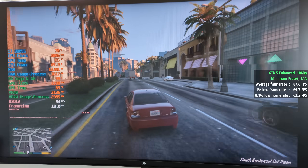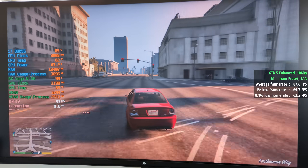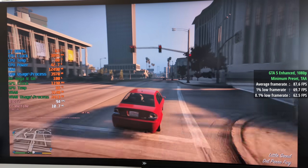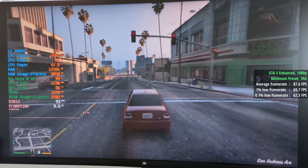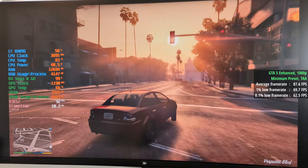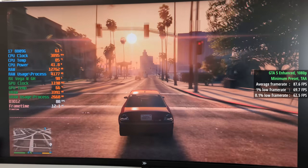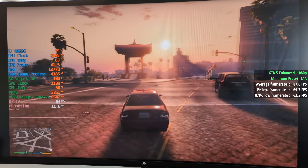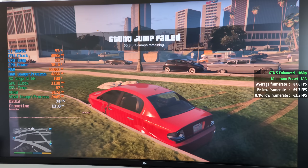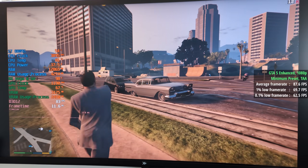Starting with GTA 5 Enhanced at 1080p with a minimum preset and TAA. I should have tested the legacy version, but I had this installed already and didn't want to swap out a 100 gig game. I thought it was going to run worse, but I was quite surprised — 88 FPS with the minimum preset, which in the enhanced version doesn't look too bad at all. We saw an average of 88, a 1% low of 70 and a 0.1% low of 63, so a pretty consistent experience and it looks good too.